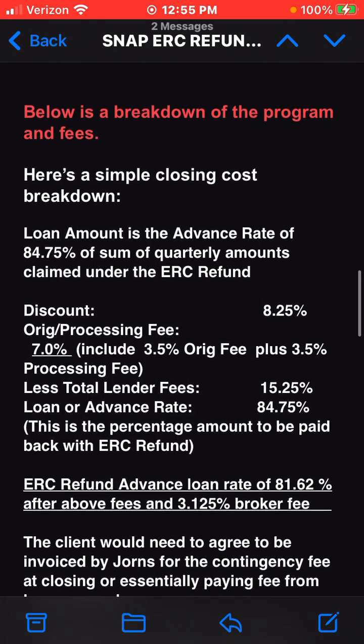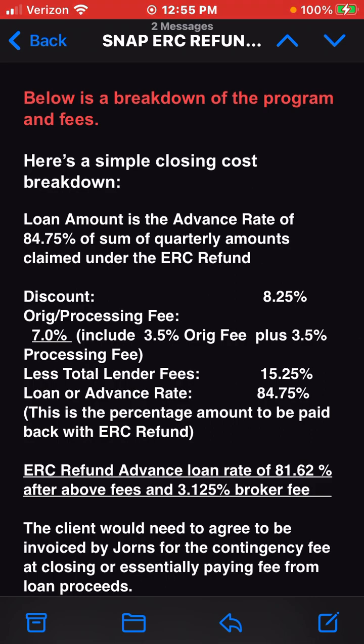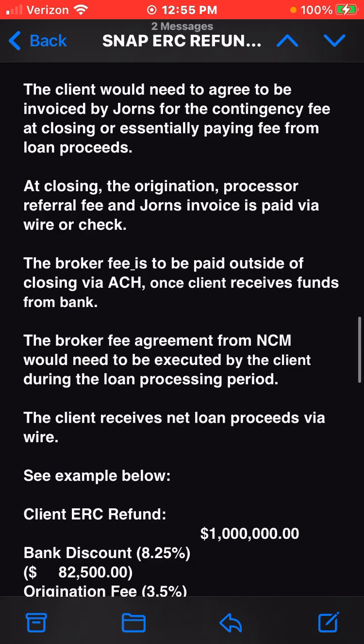Below is a breakdown of the program and fees. Here's a simple closing cost breakdown: loan amount is the advance rate of 84.75% of the sum of quarterly amounts claimed under the ERC refund. Bank discount: 8.25%, or bank processing fee 7.0%, which includes 3.5% bank fee plus 3.5% processing fee. Less total lender fees: 15.25%. Loan or advance rate: 84.75%. This is the percentage amount to be paid back with ERC refund. ERC refund advance loan rate of 81.62% after above fees and 3.125% broker fee.